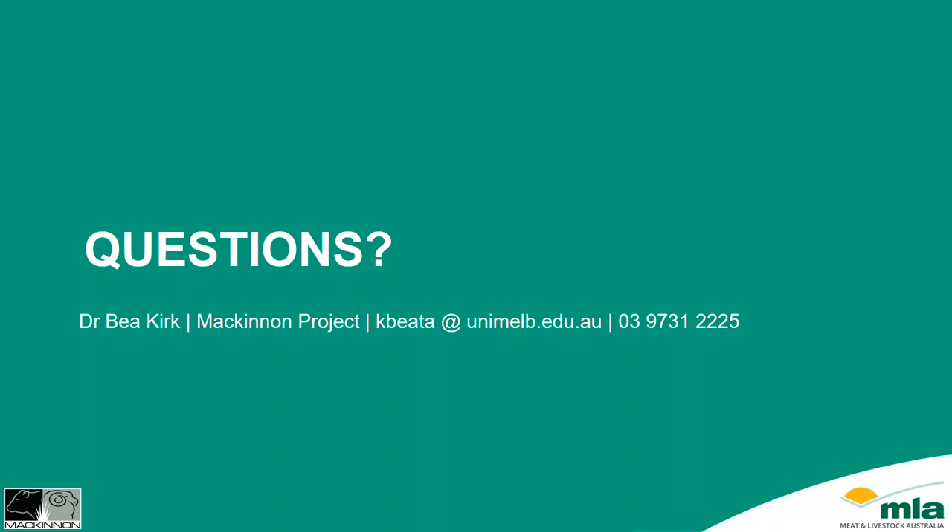I'd like to introduce Angus to the webinar. Dr. Angus Campbell, can you hear us there? G'day David, I can — I hope you can hear me as well. Yes, can hear you very clearly. Thanks for joining us this evening. No problem — it's great to be along.